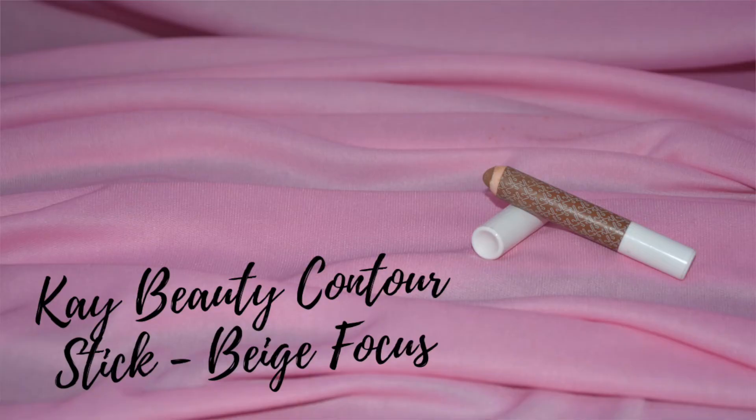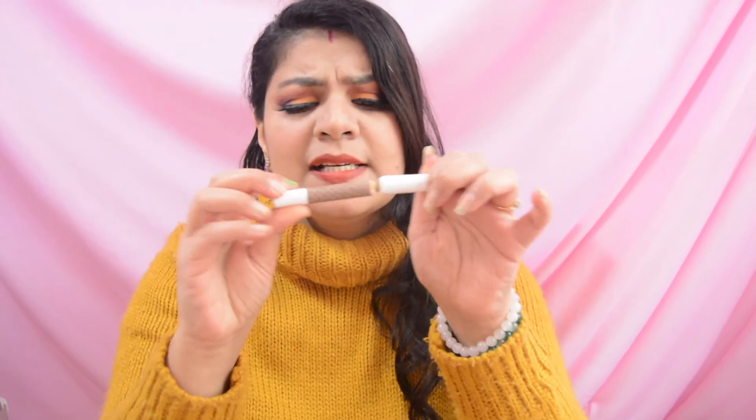The next product is a contour stick by the brand K-Beauty. There are not many contour products and there are many products I want to buy, but I will make sure I finish this one before buying a new one. You can see I will use it a lot more, and yes, this is included in my project pan 2022.